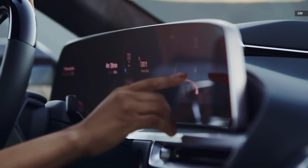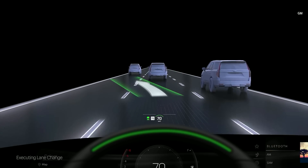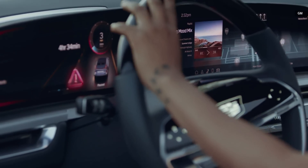That layering of technology continues into the dual-plane augmented reality heads-up display that incorporates navigation directly into your field of view.